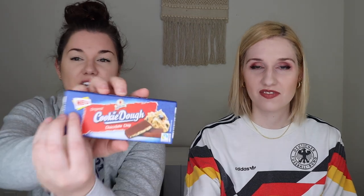Next up we have something I am so excited about — a cookie dough chocolate chip bar. It's like a chocolate bar with cookie dough in it. Say goodbye to my diet. It's by the brand Halloren again and it says it's new — 'Neu.' Amazing.